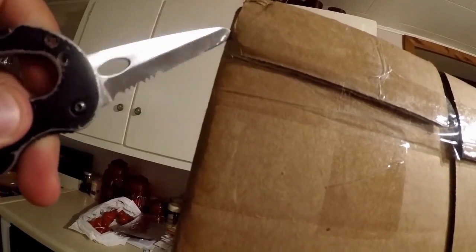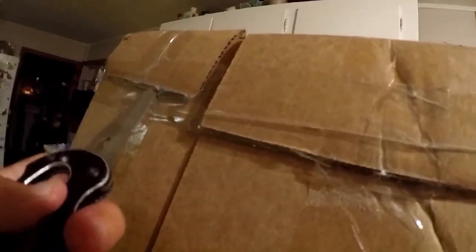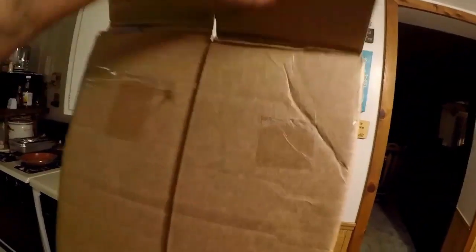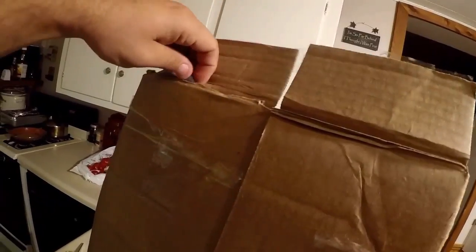It's not easy to do when you have one hand. Let's see if we can get this baby open. Wow, this thing is really, really in there.